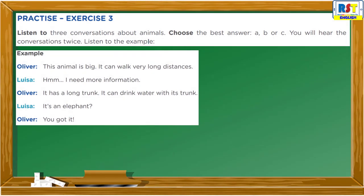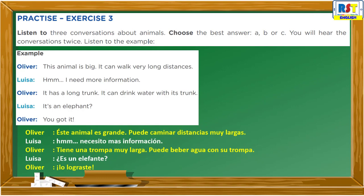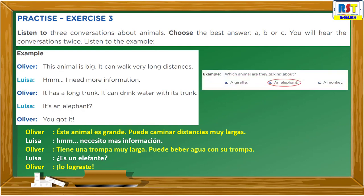You got it. Listen again. This animal is big. It can walk very long distances. Hmm, I need more information. It has a long trunk. It can drink water with its trunk. Is it an elephant? You got it. The answer is B: an elephant.